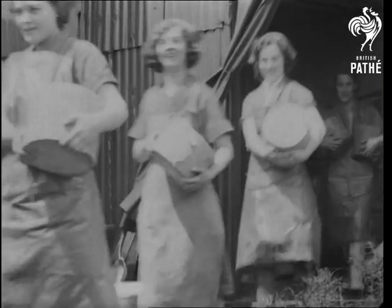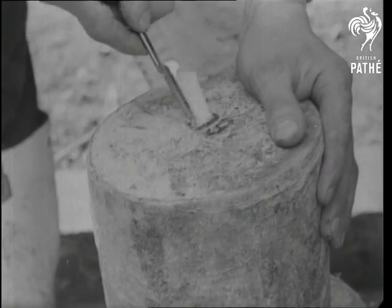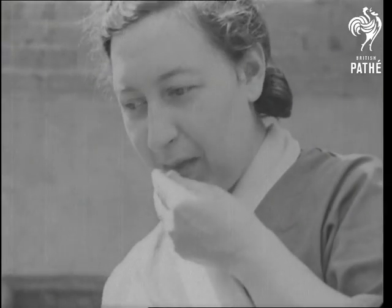And there they go. Comes the great day when the cheese is let loose — twenty tons of it every week. The distinctive flavour of Wensleydale is put to the test. Up the coupons.